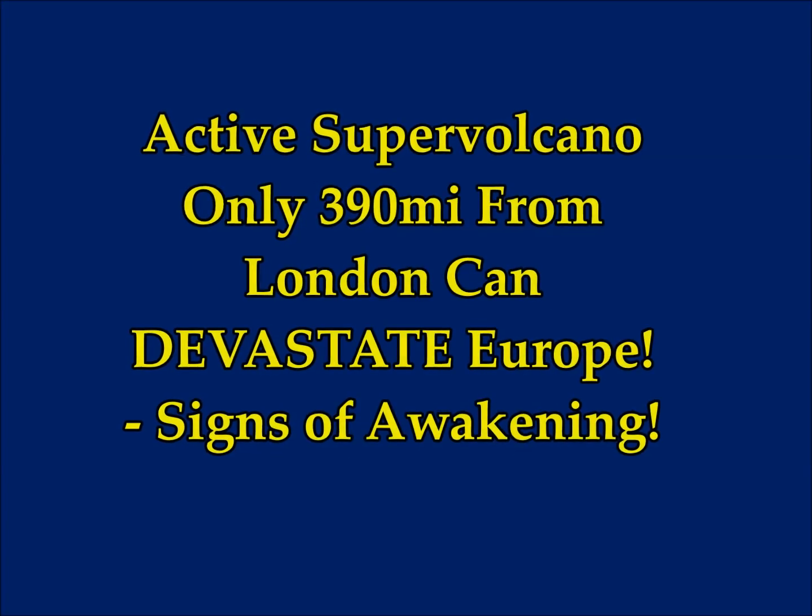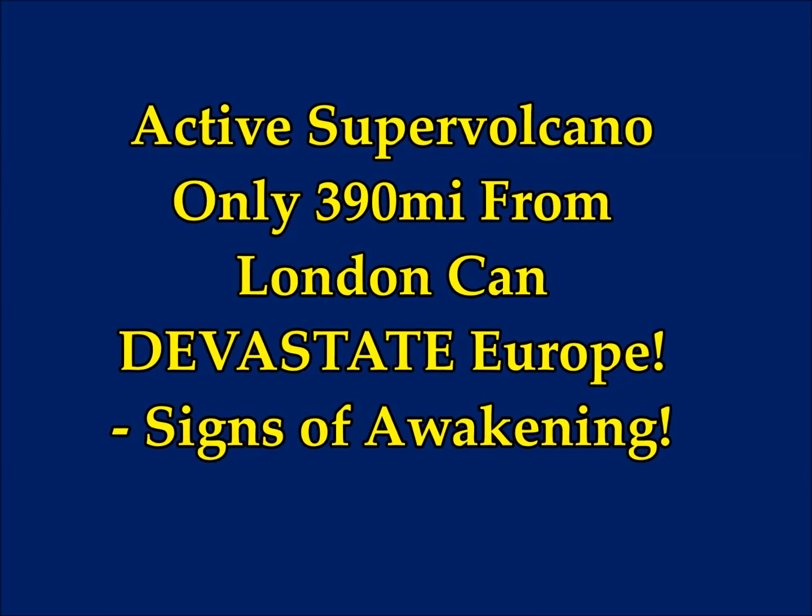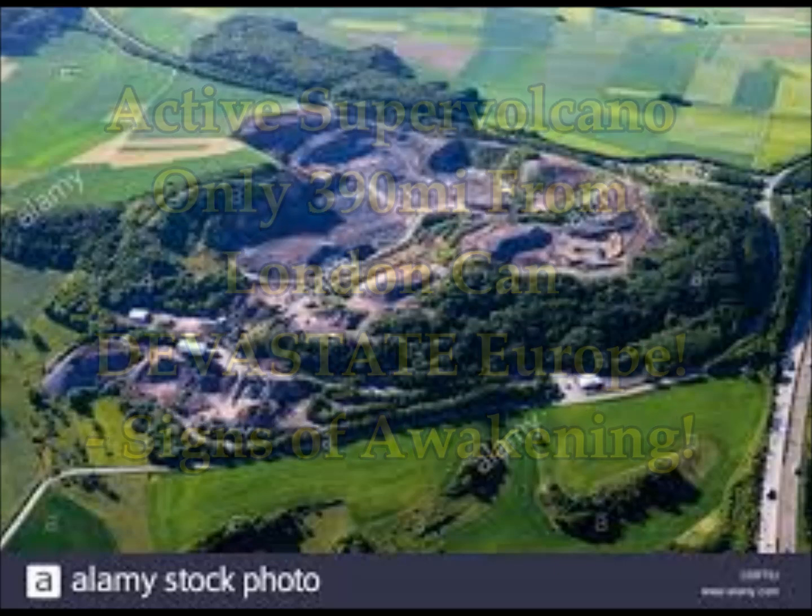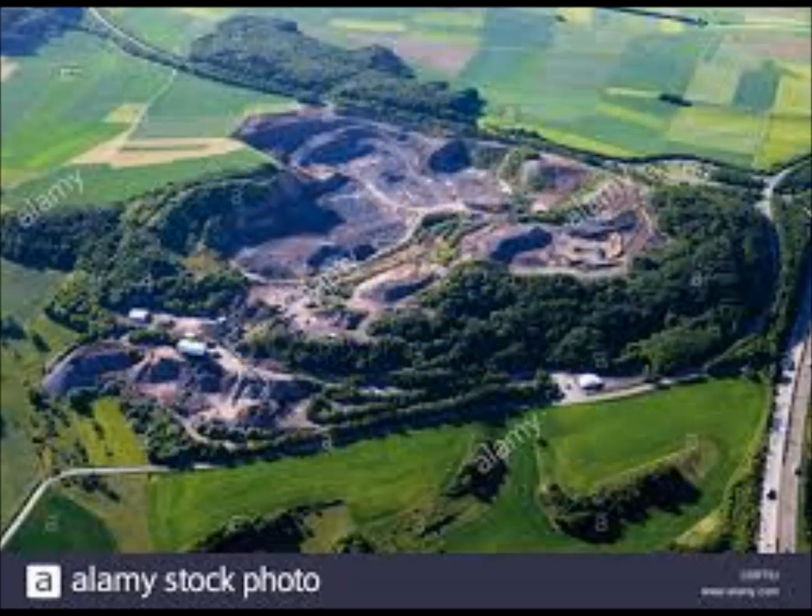This supervolcano, just 390 miles from London, can devastate Europe. Is it showing signs of awakening? It's not far from Paris either.